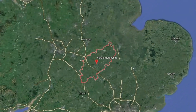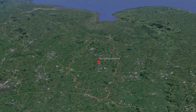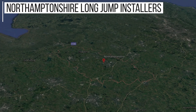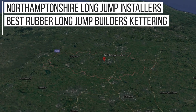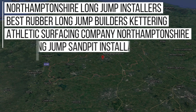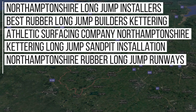Whilst we're proud to be a nationwide company, as we've done a lot of work in the Northamptonshire area we actually rank in Google for key phrases such as: Northamptonshire Long Jump Installers, Best Rubber Long Jump Builders Kettering, Athletic Surfacing Company in Northamptonshire, Kettering Long Jump Sandpit Installation, Northamptonshire Rubber Long Jump Runways, and much more.